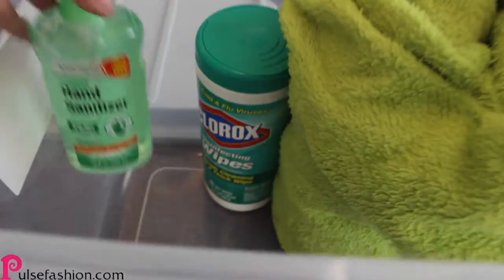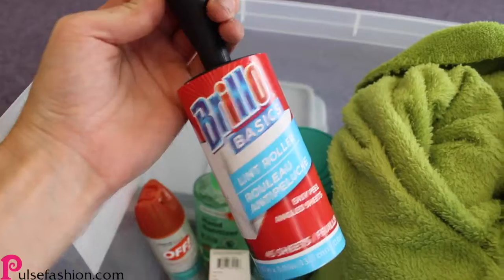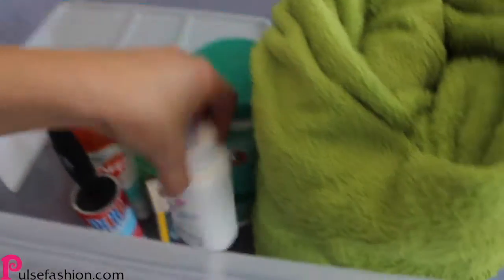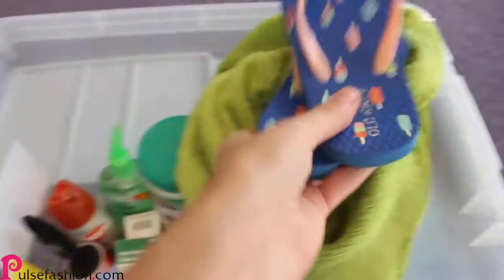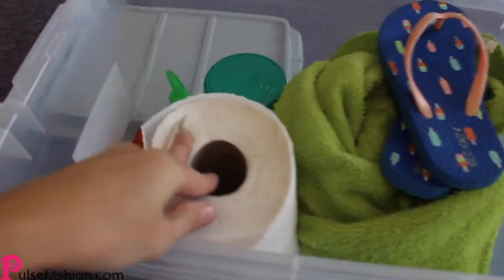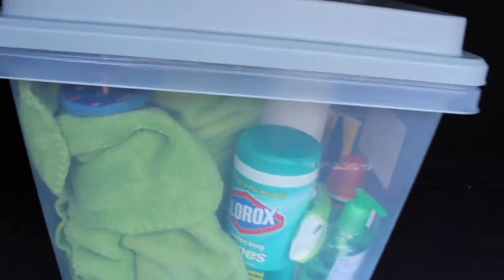The last tip is to make an emergency car kit — this is really just a box filled with items that you may need when you're driving, so you'll always be prepared. Once you've got your emergency car kit filled with the items of your choice, you can just close it up, place it in the trunk of your car, and you're good to go.